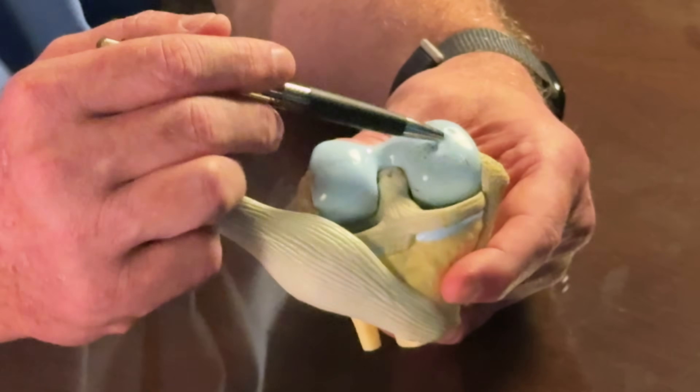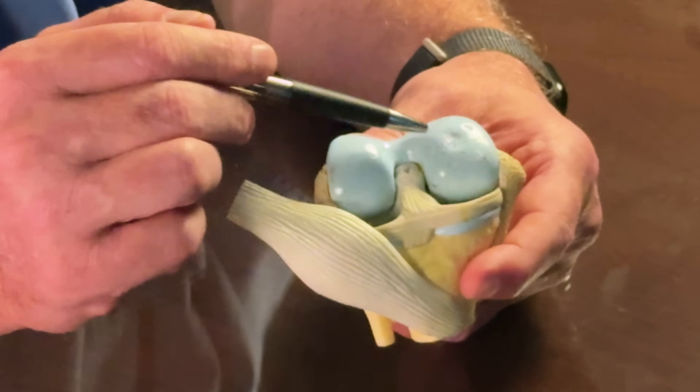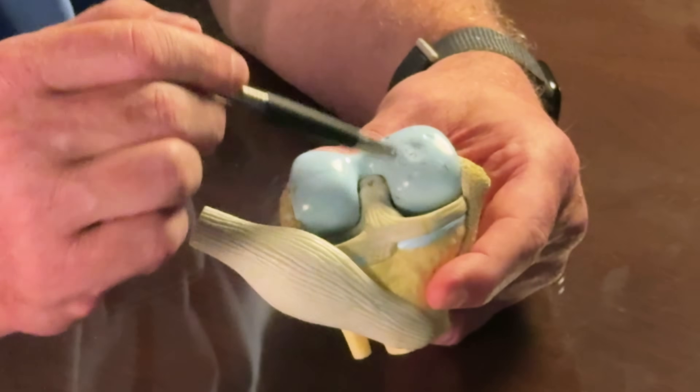That articular cartilage is something we only have so much of in our lifetime — we want it to last our lifetime — and it generally has little to no regenerative capacity.